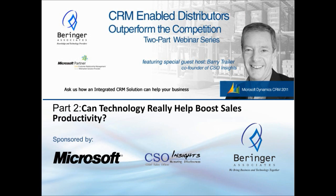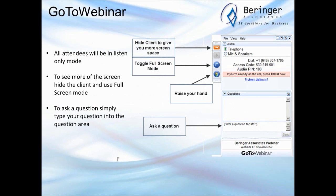We're fortunate again today to have Barry Traylor from CSO Insights joining us. Barry will be leading the first part of our session today. You're in listen-only mode for the duration of the presentation. There is a mechanism in your client to ask a question. If you have a question or would like to give us some feedback, please type that into the 'enter a question for staff' box in your GoToMeeting client.